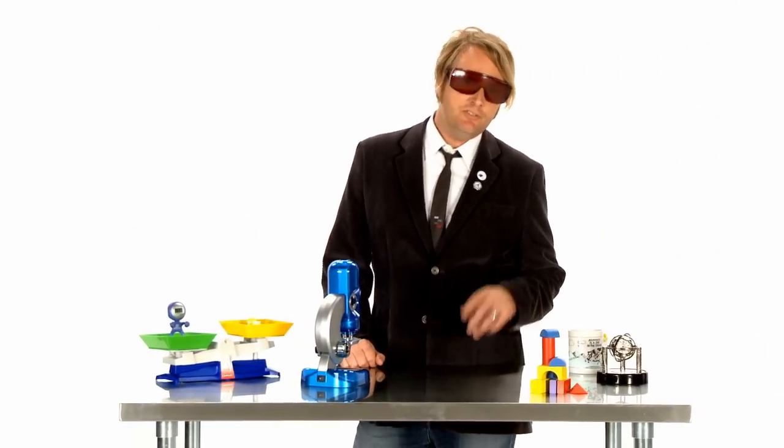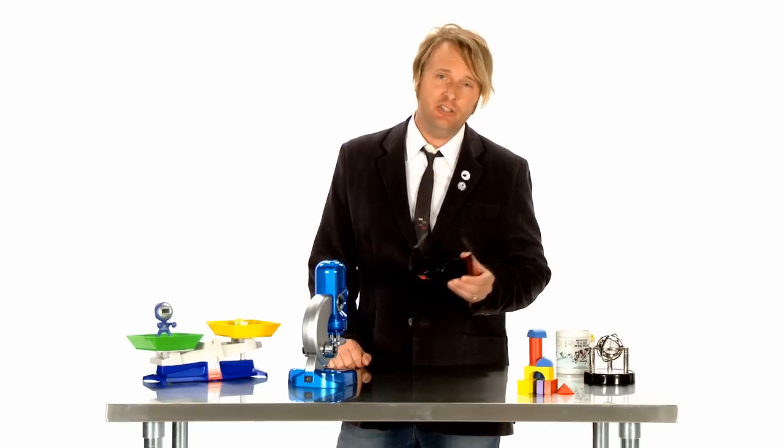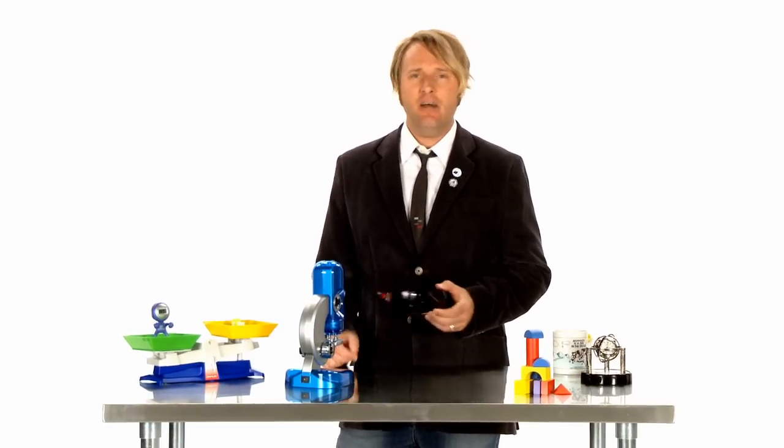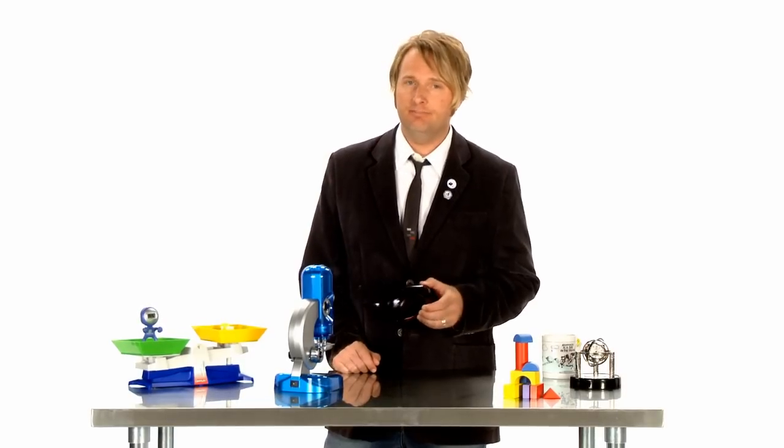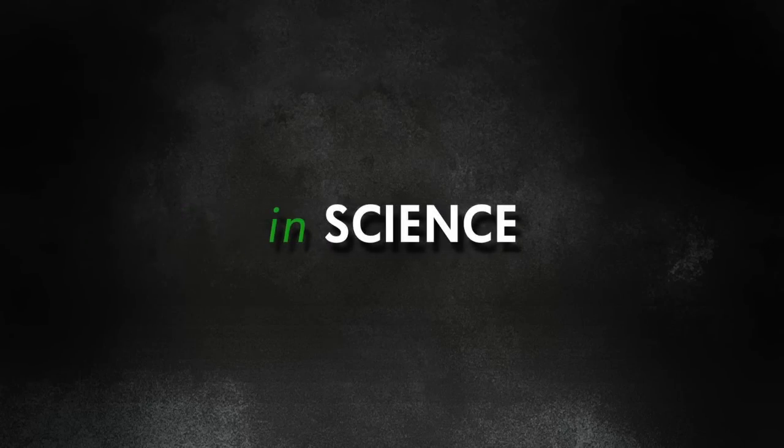Hey, it's nice to see you again. On today's show, we're going to take a look at color toner. What is it? How does it affect output quality, and what makes one type different from another? That's a lot of questions, but as people have been doing for thousands of years, we'll find our answer in science.